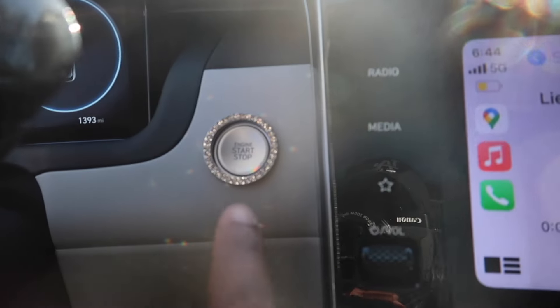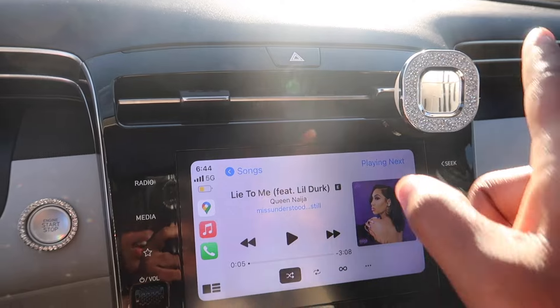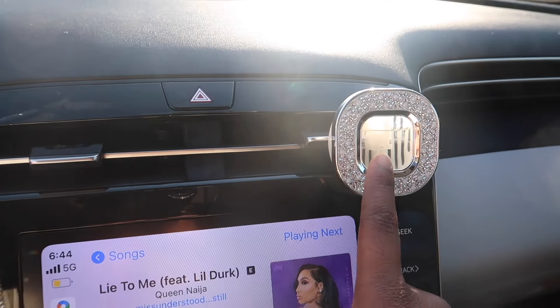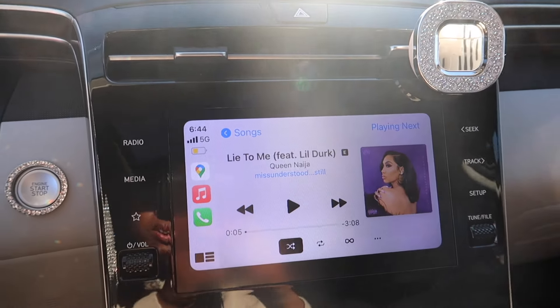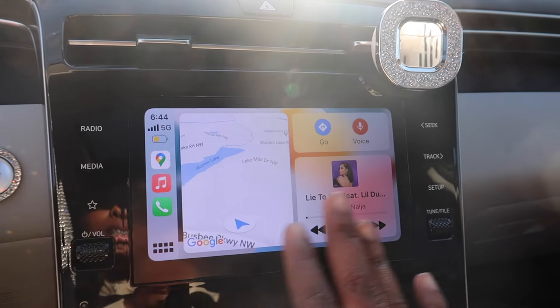I did go ahead and add in a load of diamonds. And then I do have Apple CarPlay here, with this scent from Bath & Body Works. You guys know how Apple CarPlay works — it just has everything on there.